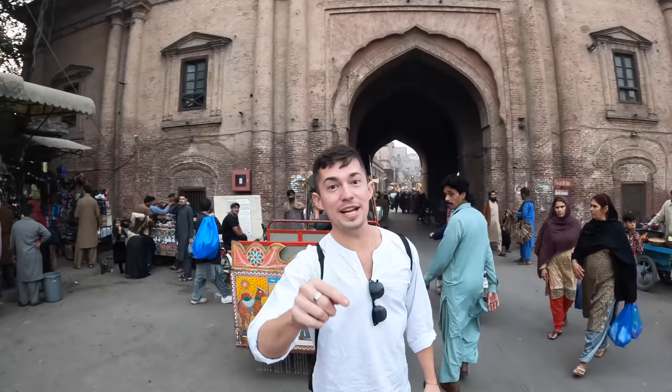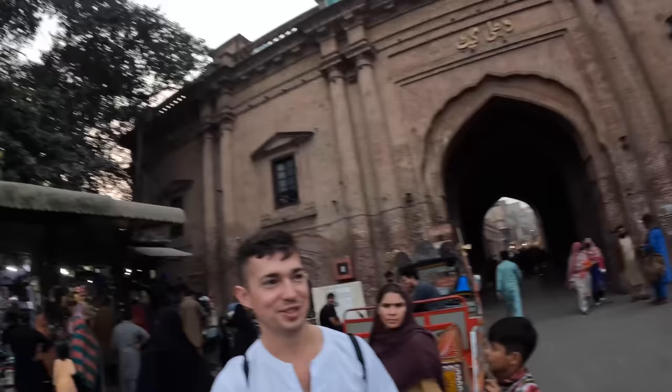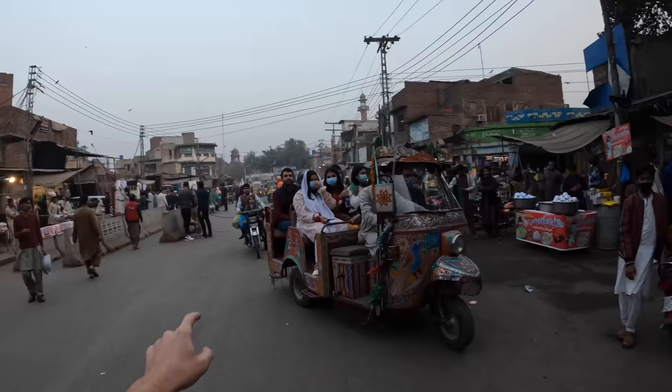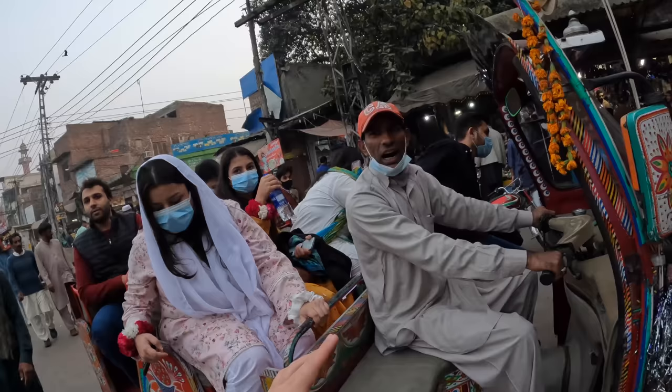Good evening guys and welcome back to another video here in Lahore. We're exploring old Lahore and as you can see, we're outside at the gate of Delhi. This gate is famous because it faces Delhi, which is that way — very interesting.